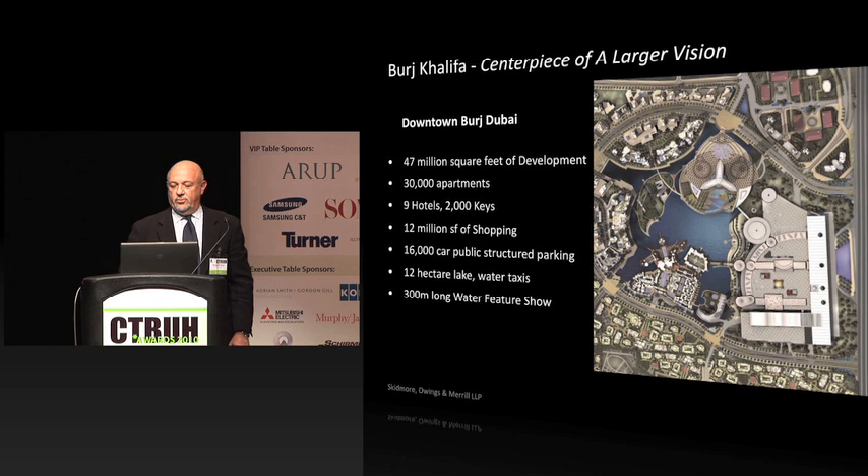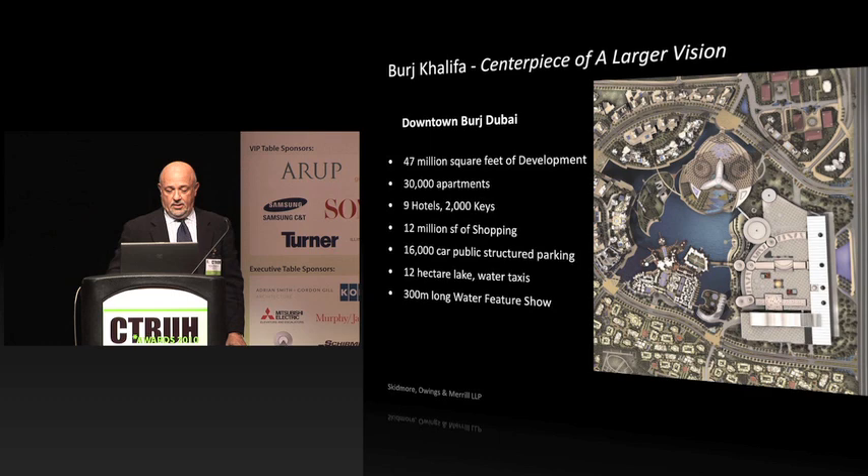Within the context, there was mostly residential with many new hotels and a large shopping mall, which became the largest in the world as well. So today, downtown Dubai is a thriving urban habitat. While we talk about tall buildings here at the council, we also need to reinforce the fact that these buildings are in urban habitats. In Dubai, this urban habitat is unlike any other.